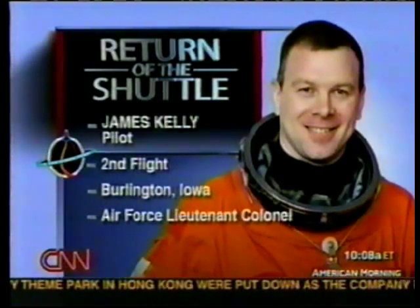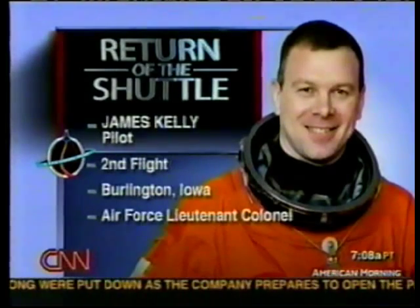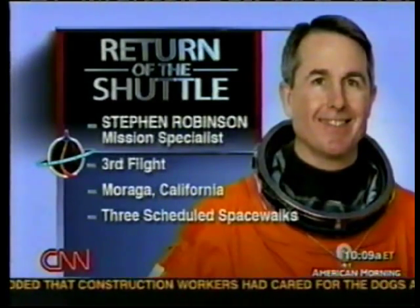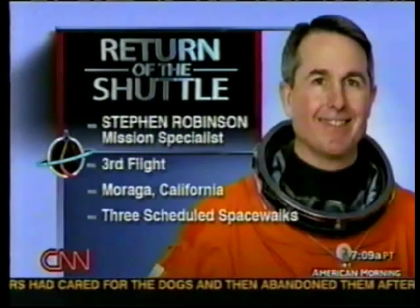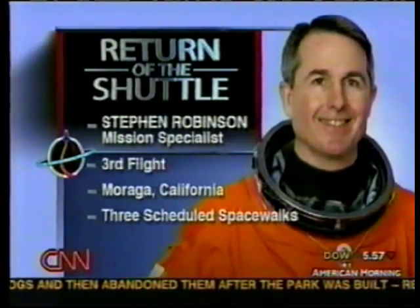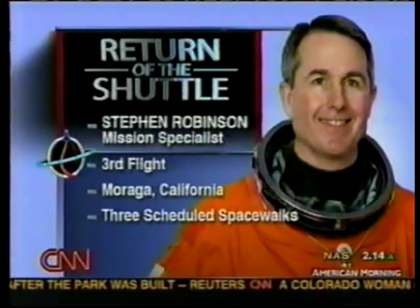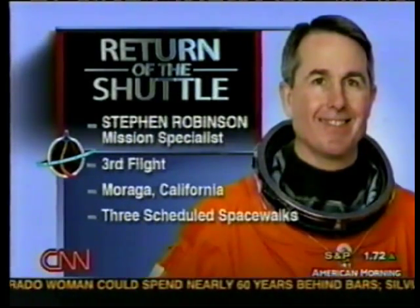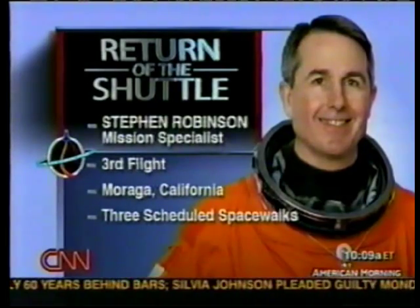James 'Vegas' Kelly is the pilot in the right seat — his second flight, hailing from Burlington, Iowa. He's also an Air Force officer with four children at home, who heartily endorses the risks and is willing to take them despite leaving a jittery family behind. Next, mission specialist Steve Robinson — his third flight. He flew with John Glenn in October 1998 on this very same orbiter, Discovery. He hails from California and is in the astronaut rock band called Max Q. This morning he was playing guitar for his fellow crew members.